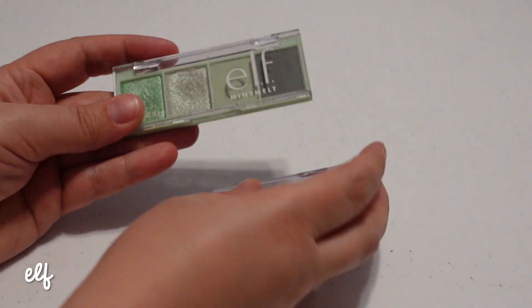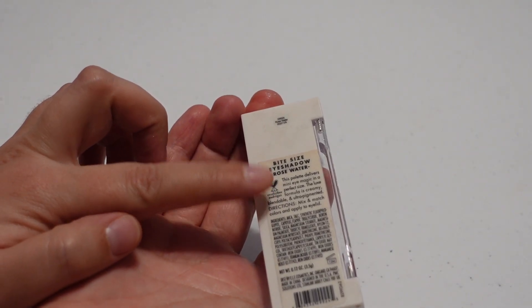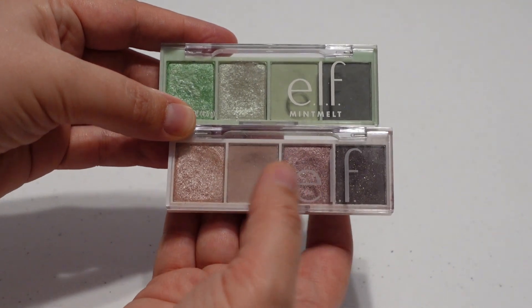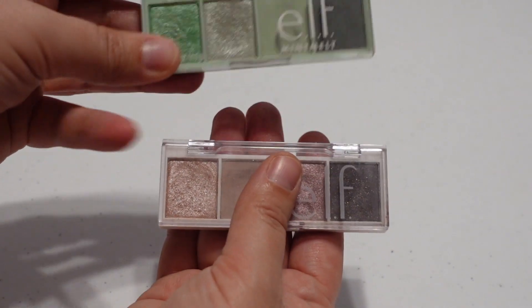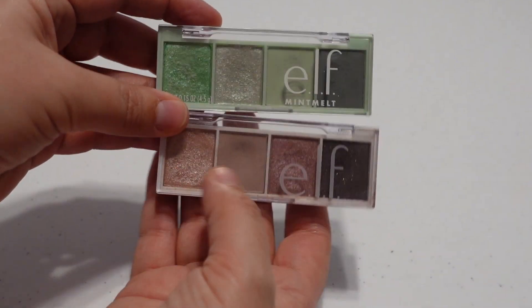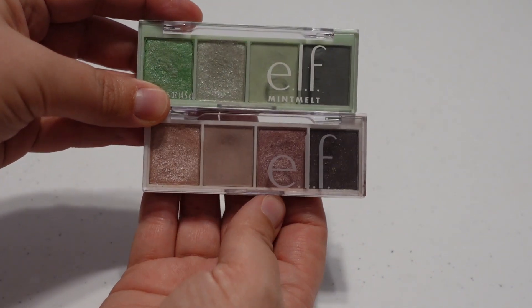Next I have two quads from e.l.f. — the Mint Melt Palette and the Bite Size Eyeshadow Quad in Rosewater. Just very simple quad palettes. I could see myself potentially trying to pan the Rosewater one next year, although probably not the darker shade. The Mint Melt will probably hang around because greens aren't a color story I use very often, but this Rosewater one is a very easy everyday palette that I kind of forget I have, so you may see it in some projects next year.